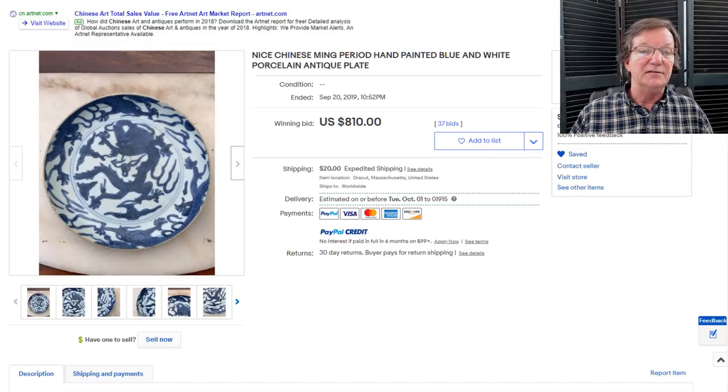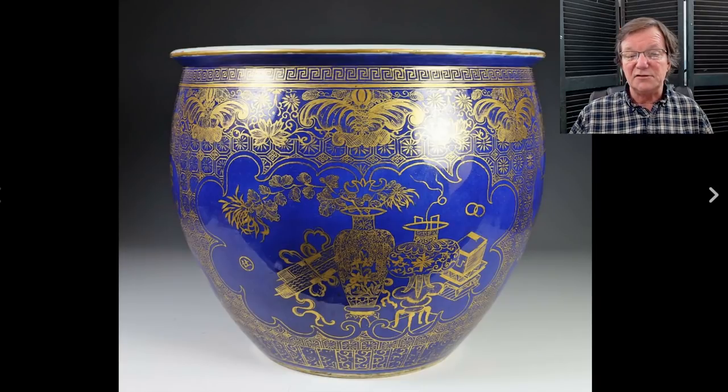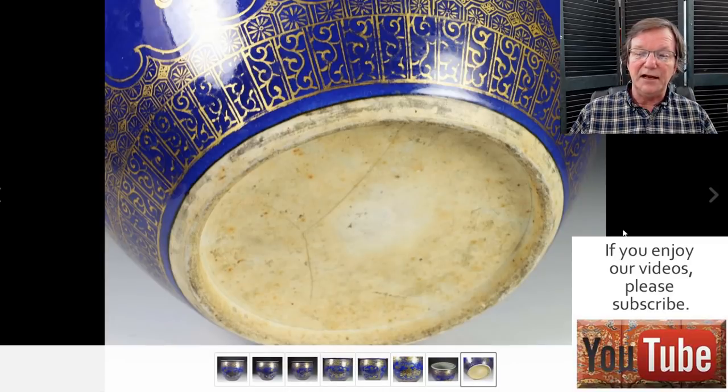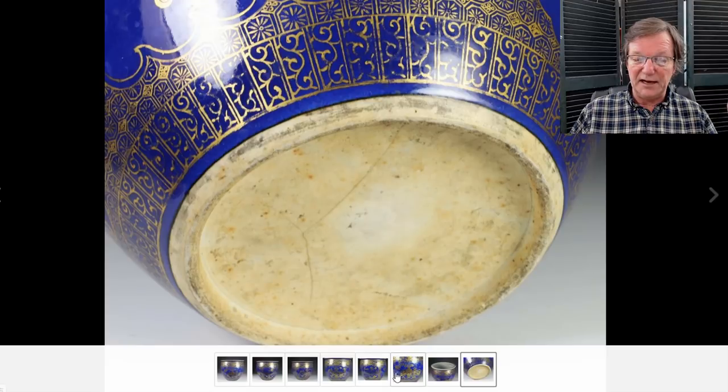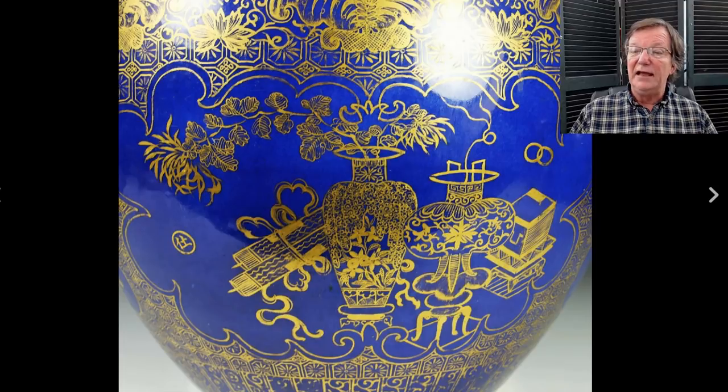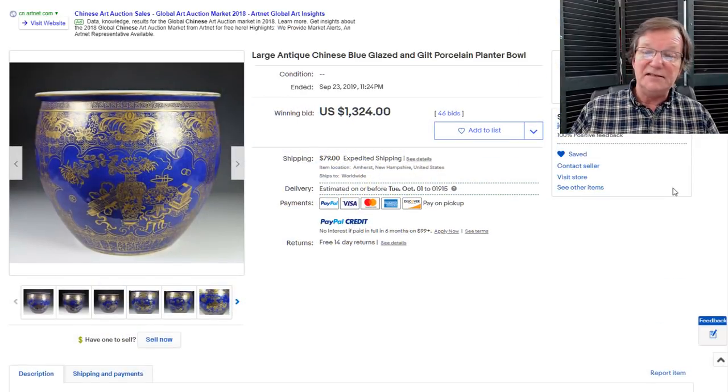Chamberlain Antiques had a sale last week with a lot of things. I found this very attractive late 19th century planter, about 14 inches in diameter. What I liked was the gilding was still in very good condition. It did have a line in the bottom but who cares — it's a planter, you put a liner in anyway. It had vases, jade books and so forth drawn all over it, and ended up selling for $1,324. I hope one of you bought it — these look great with big plants in them.